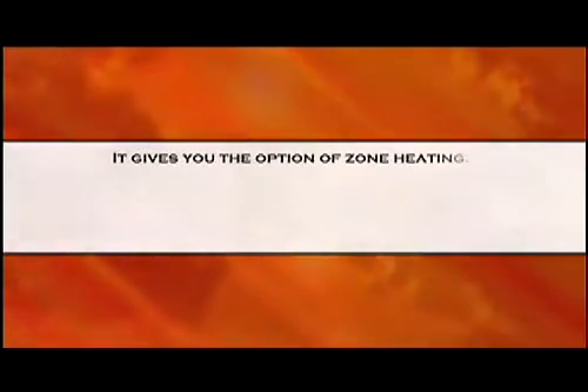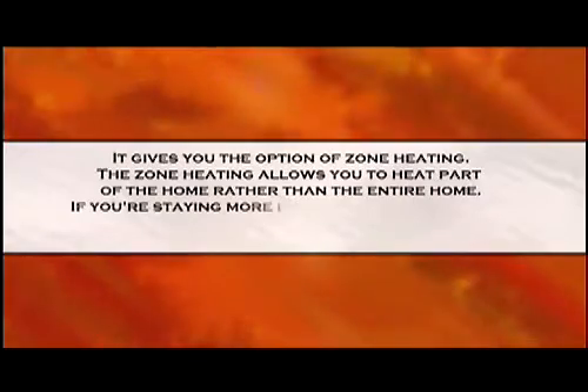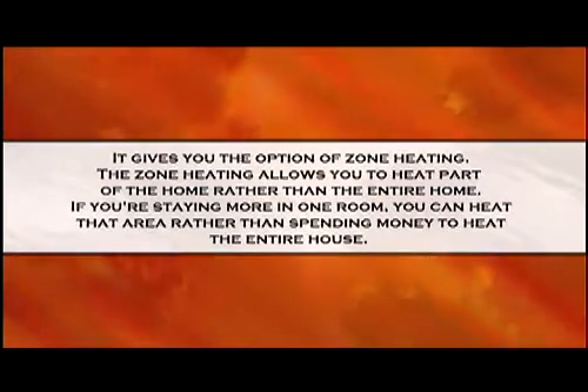The consumer should research the BTU rate in the fireplace and understand the efficiency that the fireplace is rated at. It gives you the options of zone heating. Zone heating allows you to heat part of the home rather than the entire home. If you're staying more in one room, you can heat that area rather than spending money to heat the entire house.